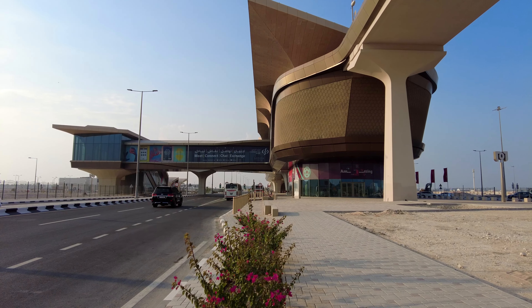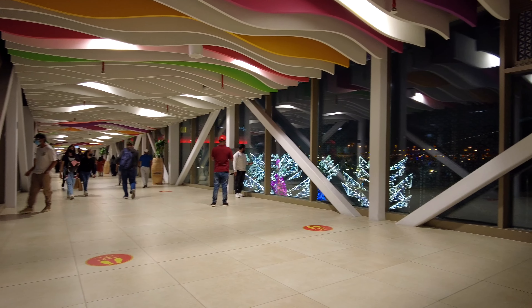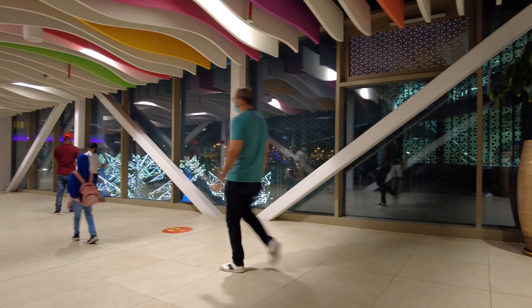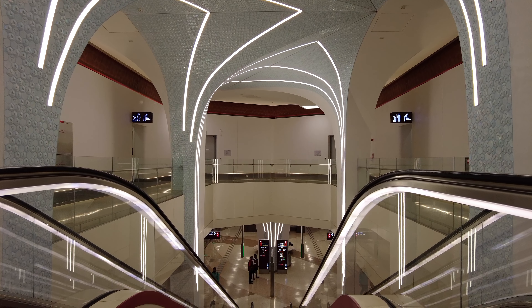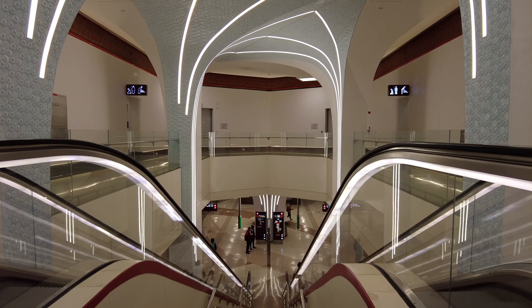I recently uploaded a video about Doha Metro. One thing about the metro system that stood out when I was filming was a stunningly beautiful design. And when I mean design, I'm not talking about engineering. When it comes to infrastructure, art and aesthetics are often considered last or as an afterthought. But visual appeal can be very important. We are drawn to beauty and we often seek it out.